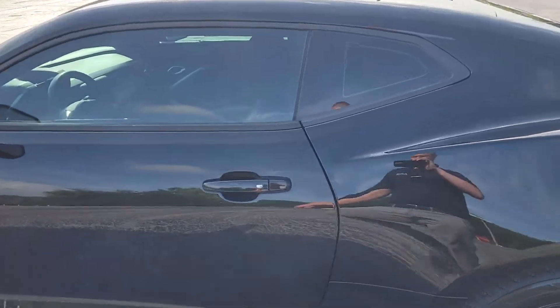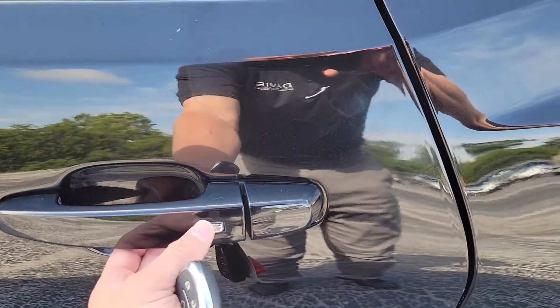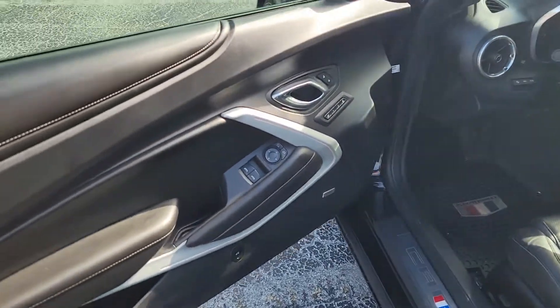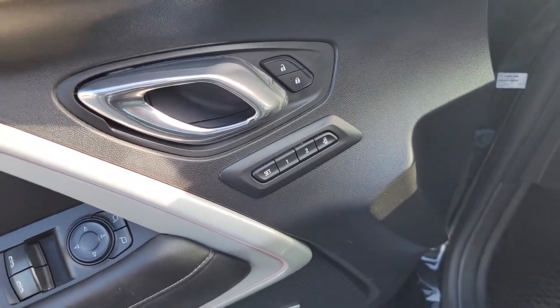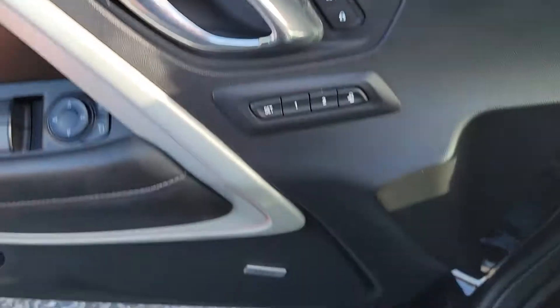Moving around into the inside, you'll also see on the doors you have passive entry. So as long as you push that button, you can lock and unlock your car doors. Memory seating — you have two driver settings, as well as an exit position that you can set. Obviously, power locks, power windows, power mirrors.